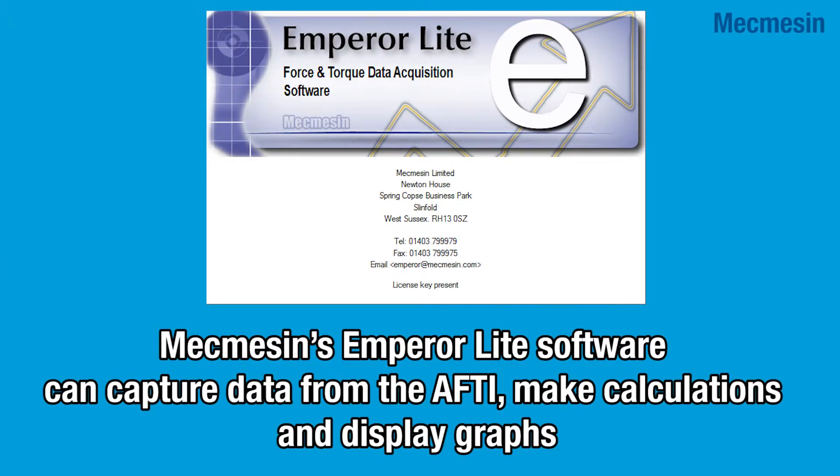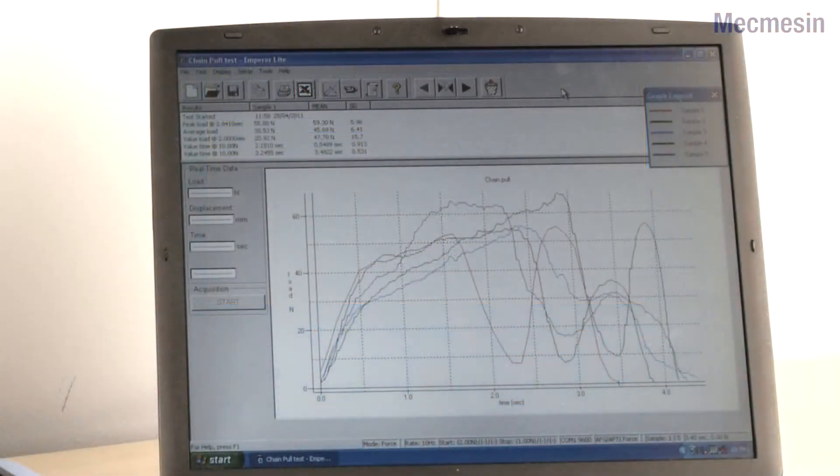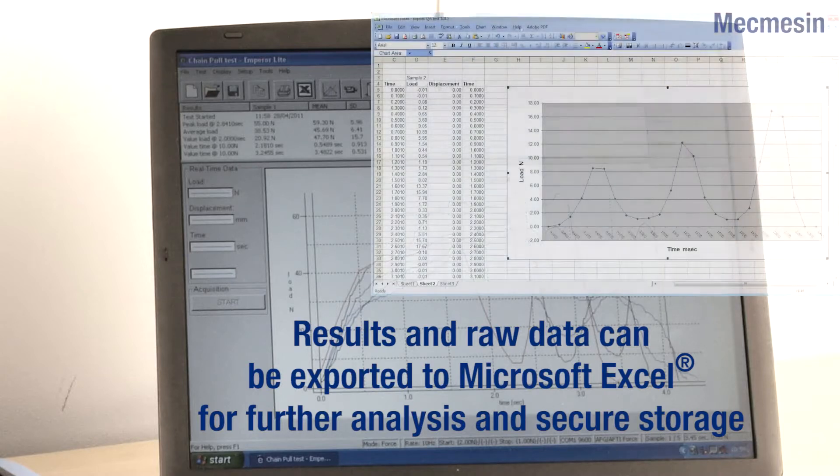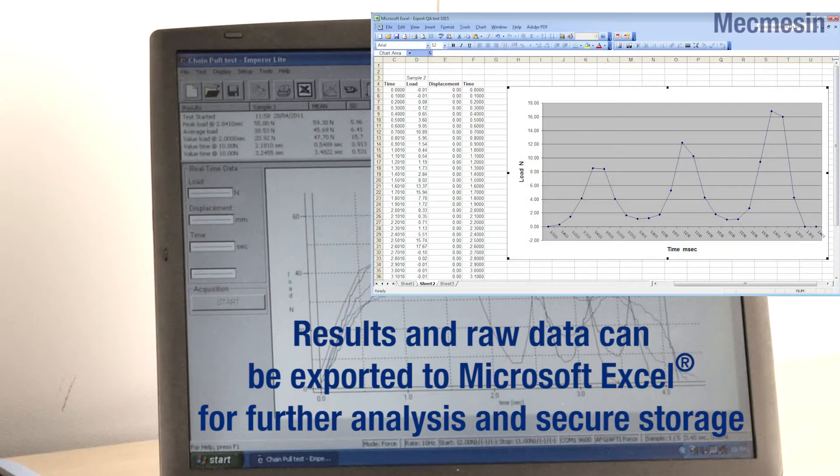MacMessen's EmperorLite software can capture and analyze data from the AFTI's digital output. EmperorLite can make calculations on the data and display the information graphically. If needed, the results and raw data can be exported to Microsoft Excel for further analysis and secure data storage.